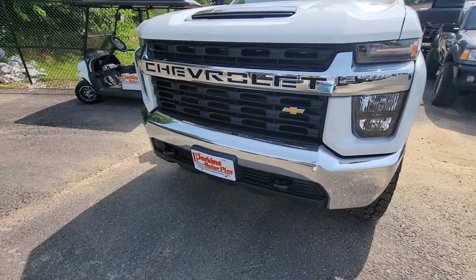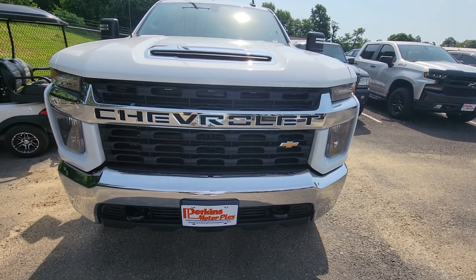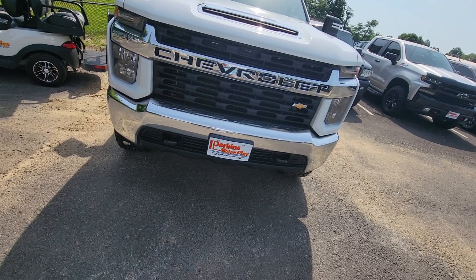Bumper's nice and straight. It's got the tow hooks. No water or moisture inside the headlamps — doing pretty well. I'm going to go ahead and hop out of this video and get you one on the interior. See what you think from there.